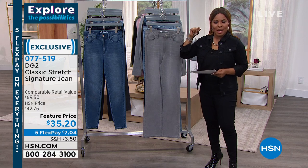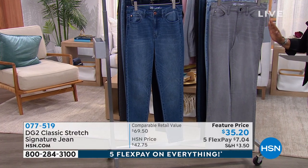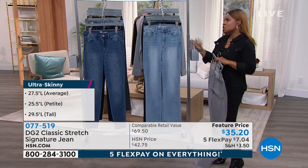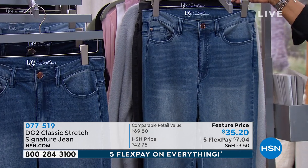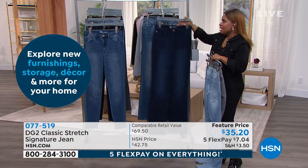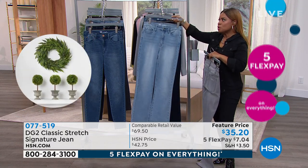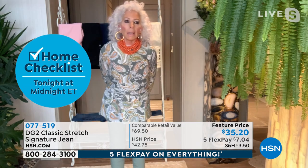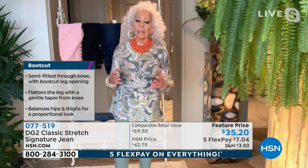In the boot cut we've got gray, chambray, dark indigo, midtone, and black — petite, average, and tall. The same color palette is available in the skinny. If you're not familiar with the virtual stretch in our today's special versus the classic, here's some guidance: the classic is, sadly, being retired because of the worldwide pandemic. The factory that made classic for us for 15 years closed — the machinery is gone.